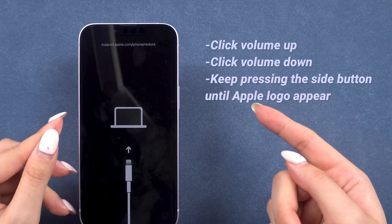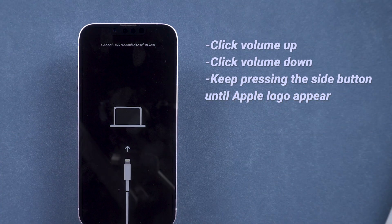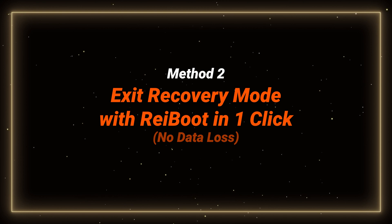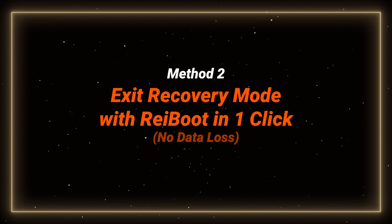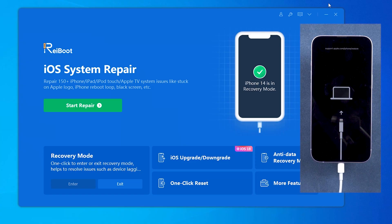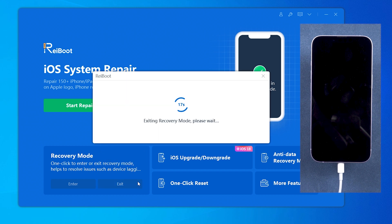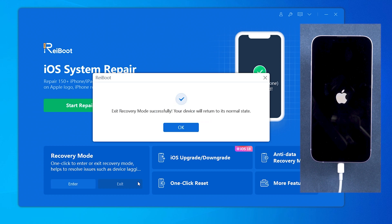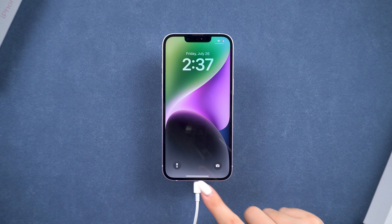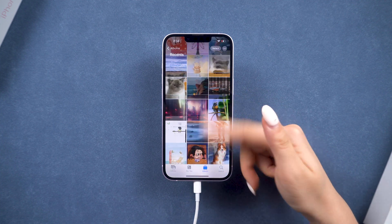But force restart may not work every time. If it fails, you can exit recovery mode with one click using a tool called ReiBoot. Just connect your iPhone to the computer, download and launch ReiBoot, then click exit recovery mode on the bottom left corner. After a few seconds, your phone will be back to normal. This method saves your time with convenience. If you're interested, you can download it to have a try — I will leave the link in the description below.